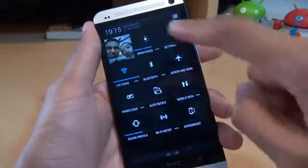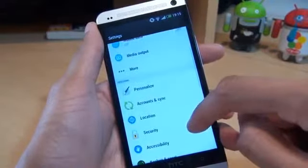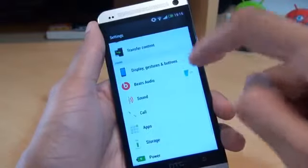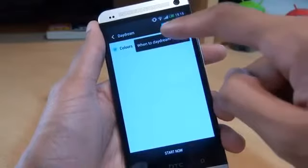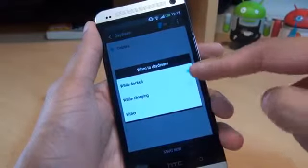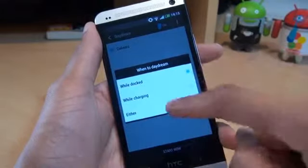We'll just two-finger swipe to go to the settings. And another option here - if I go to Display, there should be the option for Daydream, where you can tell the phone when to daydream - when it's charging, when it's docked, or either one of those.